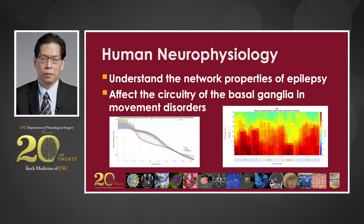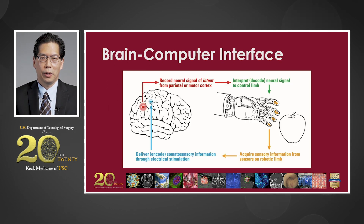For movement disorders, we want to understand the circuitry of the basal ganglia so we can see if we can create new stimulation paradigms to improve deep brain stimulation. My laboratory also works on brain-computer interfaces. A brain-computer interface is a device that records signals directly from the brain and uses them to control a robotic arm, a cursor on a screen, or any other device you can imagine. This would be useful in patients with stroke, amputations, or spinal cord injury.